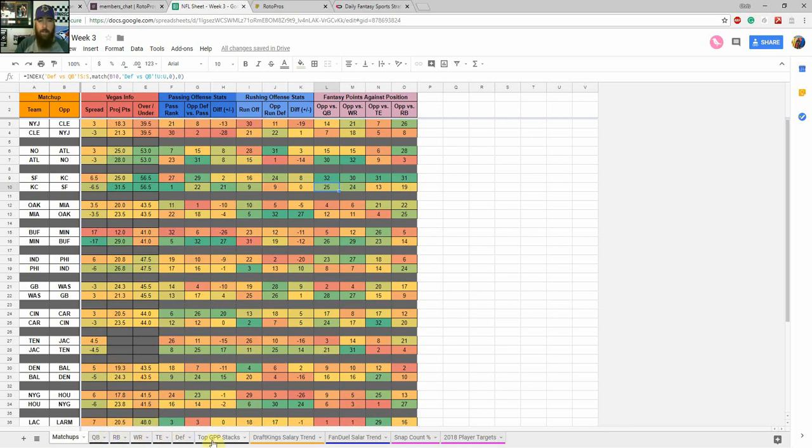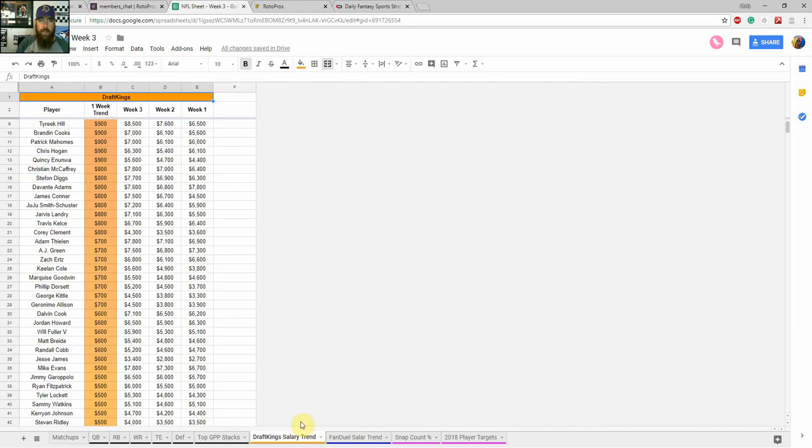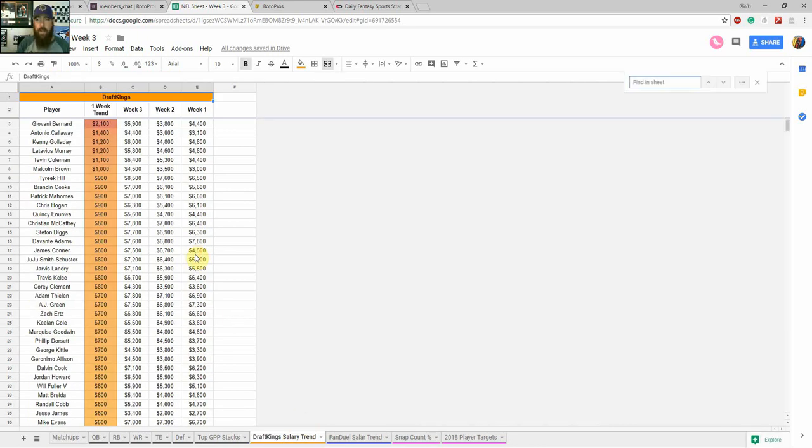That's where I start the week — I'll look and highlight and write down the teams and matchups I'm really going to be targeting. Then I move on to the DraftKings salary trend tab, where you can look at any player using Control-F to search. I look at the one-week trend, which is price this week versus last week. The biggest increase is Gio Bernard, with Joe Mixon out — he's up $2,100 from last week. I've been adding to this sheet every week, including average salary for the season, and I'll keep doing regular videos to show the changes.